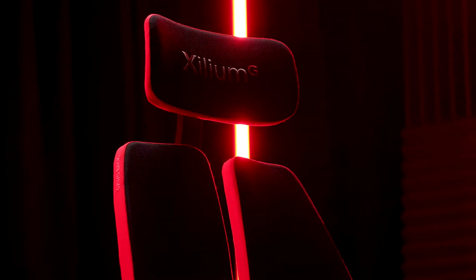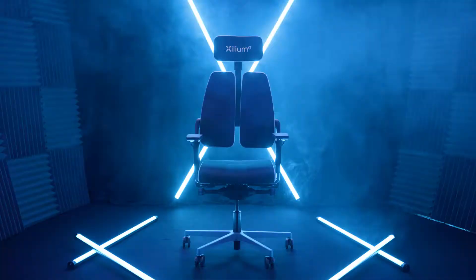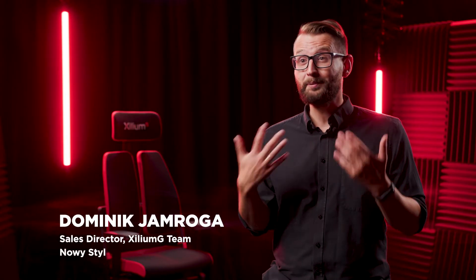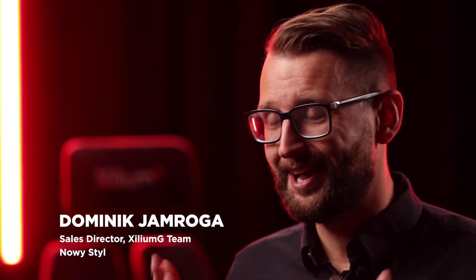We believe that comfortable and ergonomic chairs should accompany you, not only at work, but also while playing and competing in eSports. That is why we created Zillium G, the first gaming chair of Novestil. As Novestil, we've been helping people for 30 years in healthy seating.